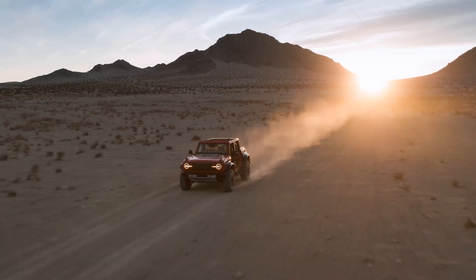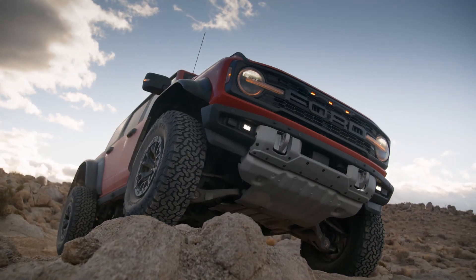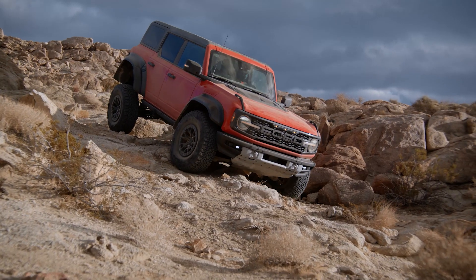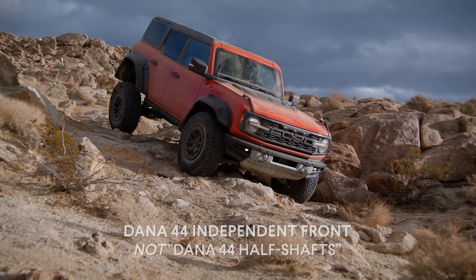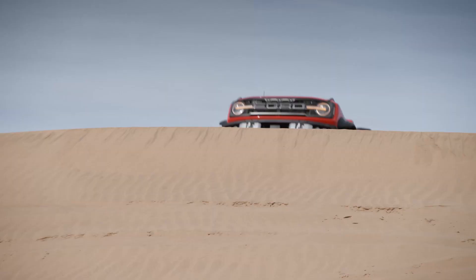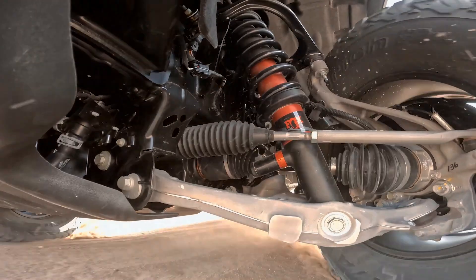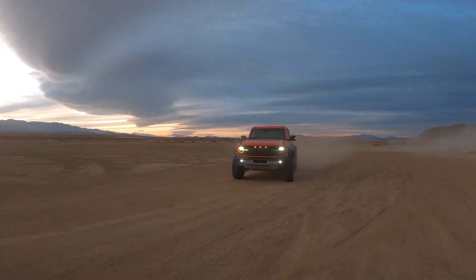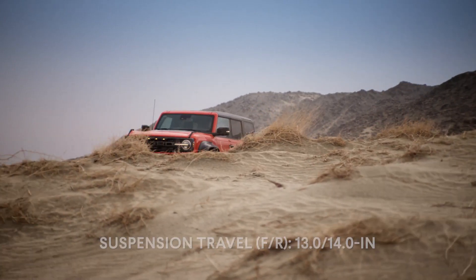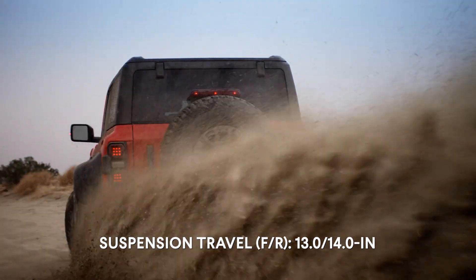But it isn't just the width or the power — it's also all the suspension changes underneath that are meant to accommodate tires this big. At the front you've got Dana 44 half shafts; at the rear, a Dana 50 solid rear axle. You've got Fox racing shocks with integrated reservoirs at the front and external reservoirs at the rear. Wheel travel is similar to the Ford F-150 Raptor: about 13 inches front, 14 inches rear — that's a lot of wheel travel for a tire this big.